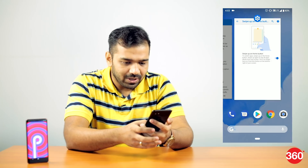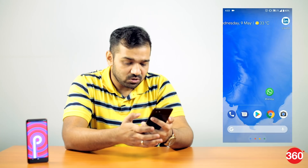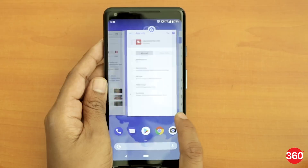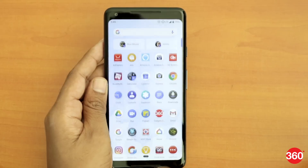Swipe up once and the recent apps tab will open. Apart from that, you can press it once to go back home, or long press to summon the Google Assistant. The back button isn't present all the time, but whenever there's an option to go back from an app or there is a back action available, it pops up at the same place.